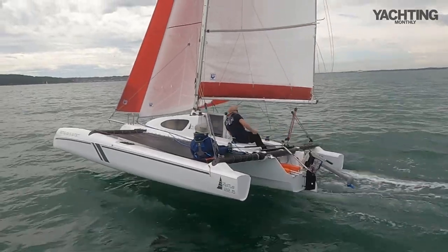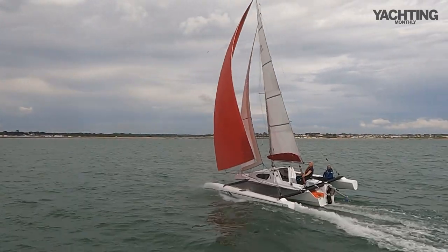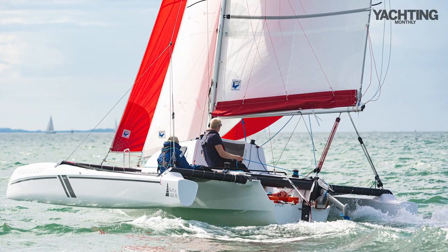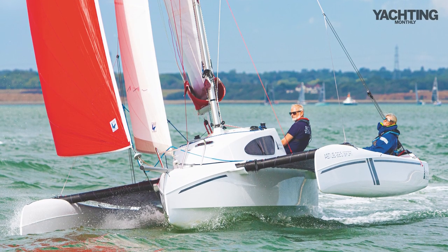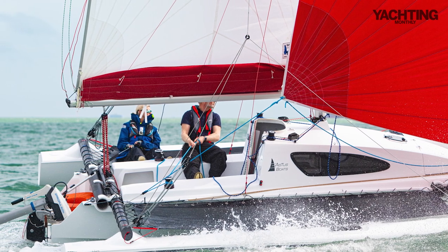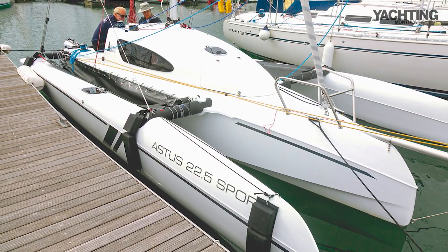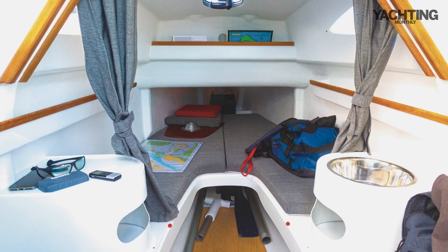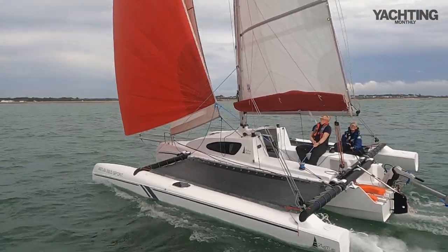There's a lot of beam so it feels very reassuringly stable. It's a boat that monohull sailors would find easy to adapt to — perhaps more natural territory than a catamaran. You've got the central hull, you sail at a slight angle of heel, and it behaves more like a monohull. Shallow draft means you can dry out on the beach. Fast fun on three hulls — really worth a good look.